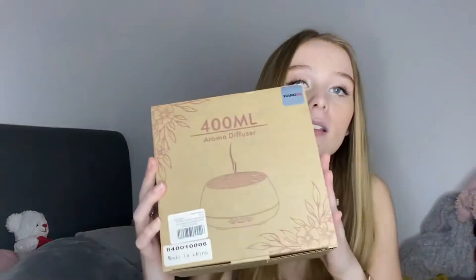They have straighteners, a teeth flossing water flosser, and weight scales that connect to an app. This diffuser also connects to an app, which I think is really cool. Anyway, this is the box — it says '400ml Aroma Diffuser' — and it comes with two help guide booklets.